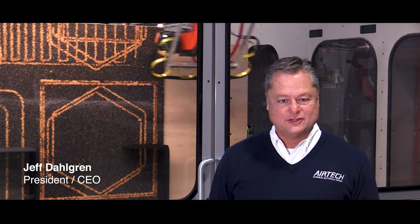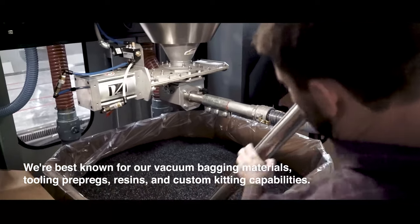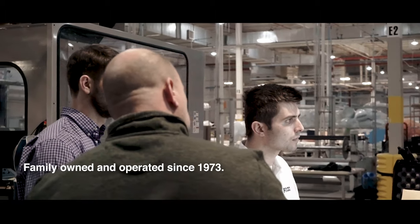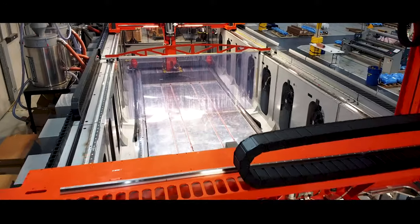Welcome to the world of Airtec. We're best known for our vacuum bagging materials, tooling prepregs, resins, and our custom kitting capabilities. We're family-owned and operated since 1973, and we're meeting the new challenges of the industry.